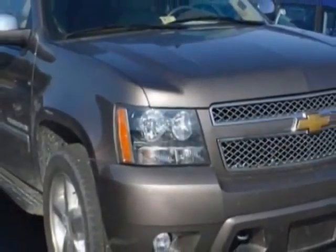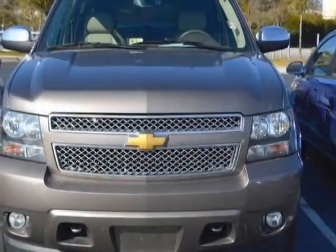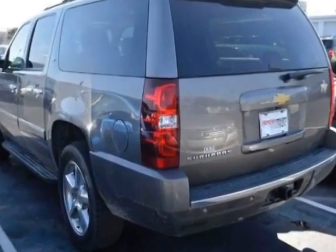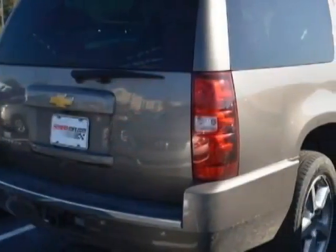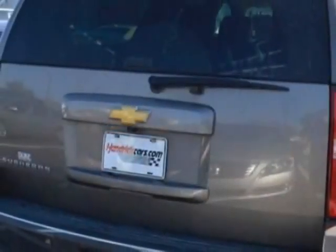This Suburban boasts a 5.3 liter engine and has a 6-speed automatic transmission. Another great feature is that this vehicle uses flex fuel. Additional options for this vehicle include power passenger seat, navigation system, sunroof, and driver airbag.